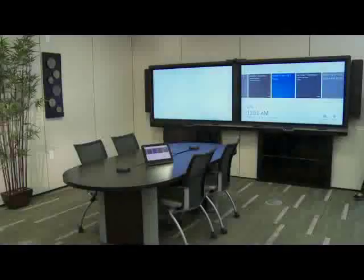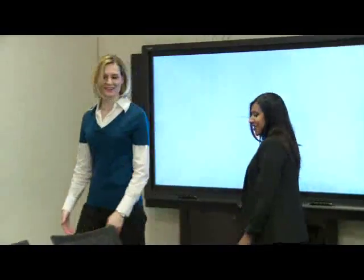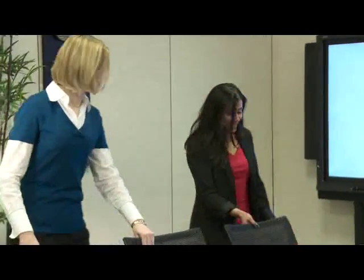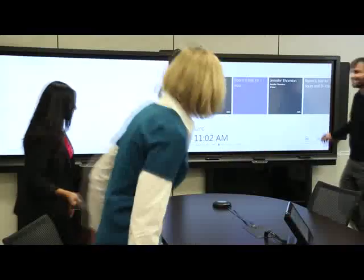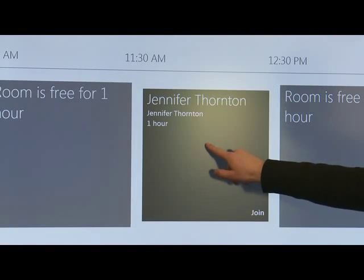To begin, simply walk into the room. Smart's industry-leading interactive display will automatically be ready for use. You can also start a meeting immediately, saving the several minutes usually spent trying to figure out how to join the meeting.